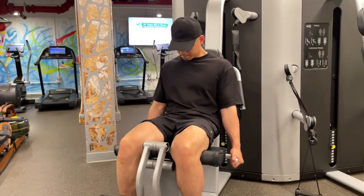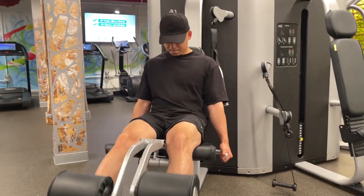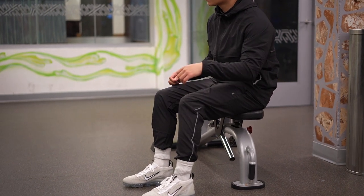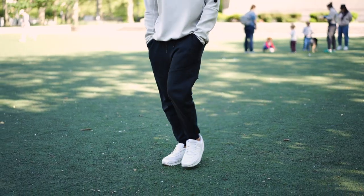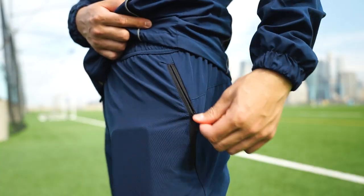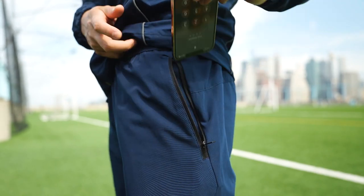Honestly, these $20 oversized Uni-Glo shirts are great for working out, and y'all know how much I love rocking these in my regular fits. They're perfect for training because they're moisture-wicking, very breathable, and you get more mobility because it's oversized. For your bottoms, I honestly just recommend tapered joggers and sweats — personally I just think it looks better. And when it comes to shorts, just make sure they are cut above the knee. A must-have for me is a zipper pocket or just anything to store your phone or AirPods.